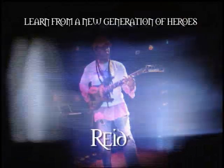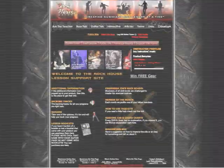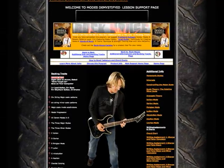Each RockHouse product comes with free lifetime membership to rockhousemethod.com, a 24-7 support site that helps students expand their knowledge, link with instructors, and connect with an international community of people who are learning to play music using the RockHouse Method.